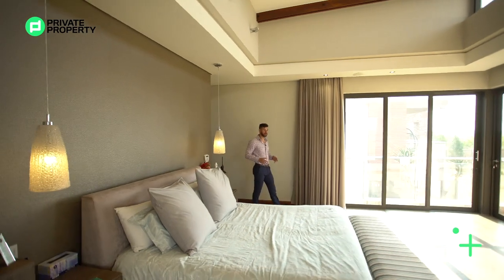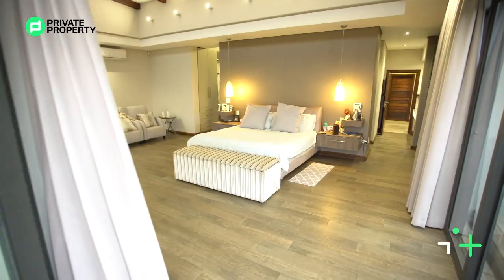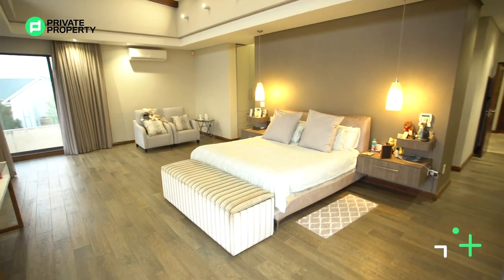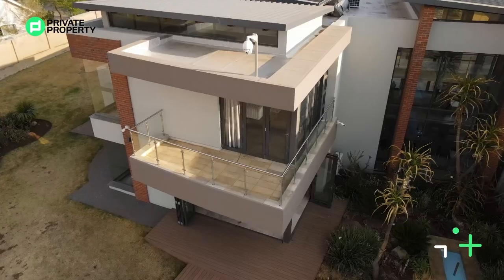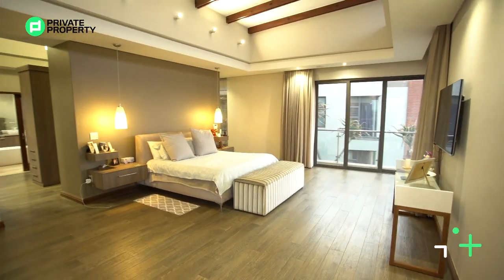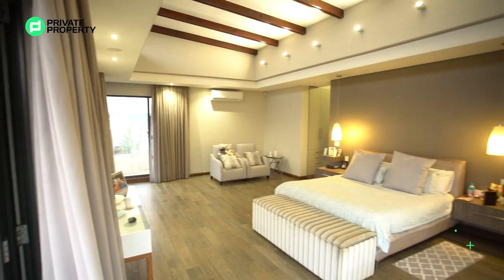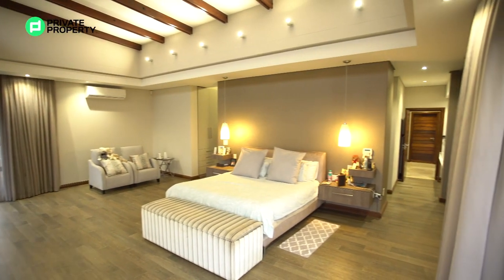And here we are within the master suite. So much light, so much air. Stackable glass doors on one side with these sliding doors on the other side. Full-on views of the dam and all the grounds as well as that pool. I can't wait to see you guys talk about this in the comments. I think that garden is a spectacular sight, specifically waking up in the morning and being able to look at that.